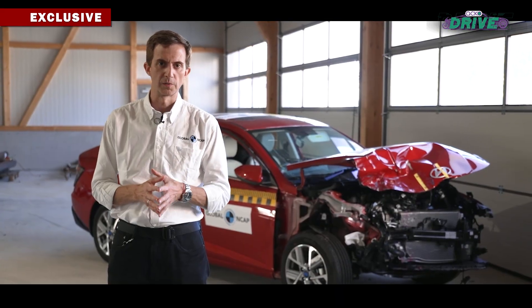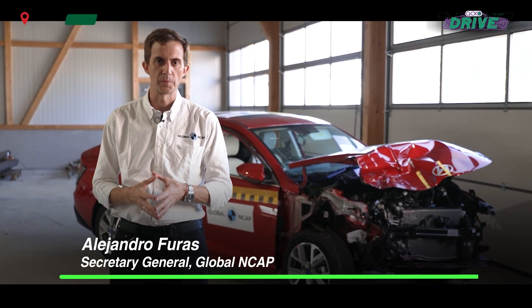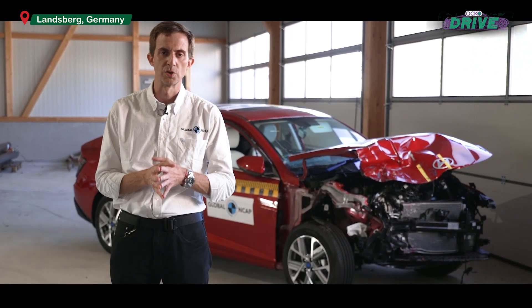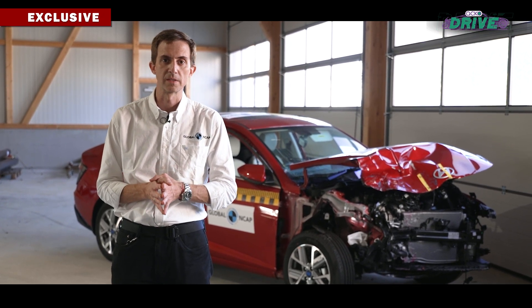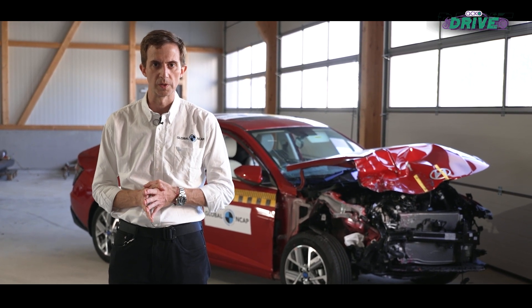This vehicle has a lot of technologies and safety systems — for example, six airbags fitted as standard — and that means a huge jump forward for the manufacturer in offering Indian consumers basic safety, not just by equipment but also by good vehicle performance, on par with other markets.